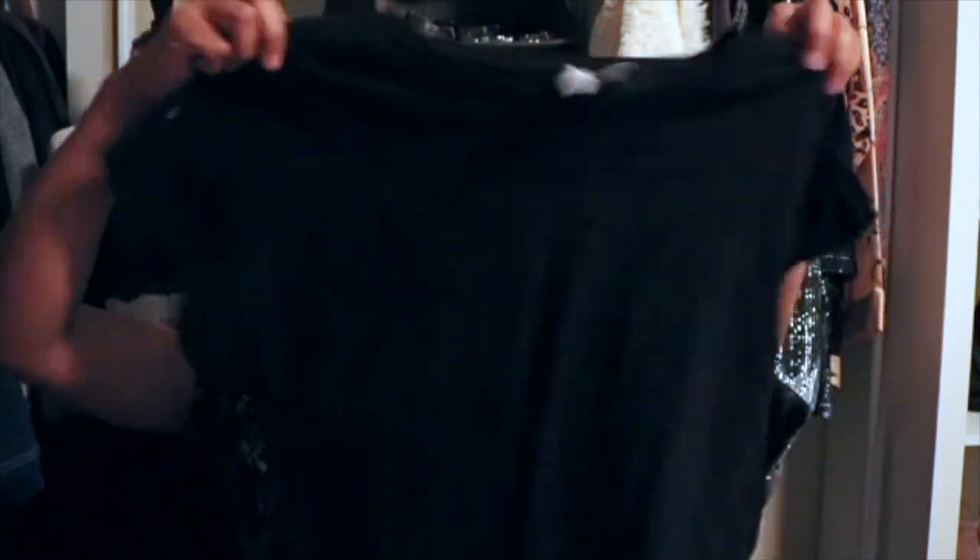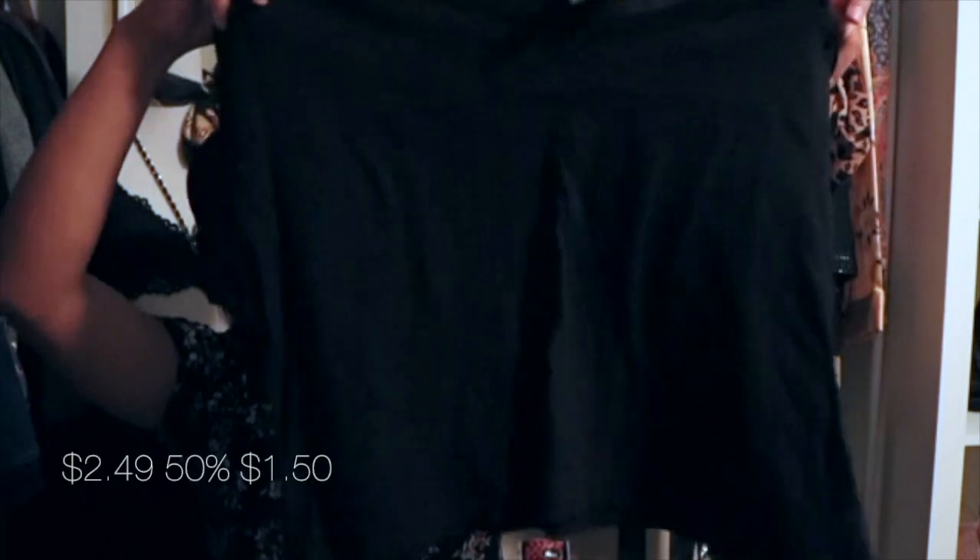Next thing I got is just a plain black crop top — plain black, and this is from H&M Basic.